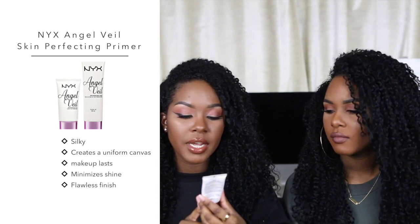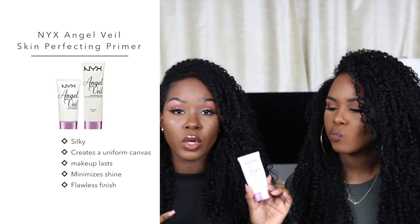Now we're gonna move on to makeup products. The first thing I'm going to mention is a primer, and it's really hard to find good primers at the drugstore. This is the NYX Angel Veil skin perfecting primer — it's oil-free, so it's really good for oily skin like mine. I keep hearing it's a dupe for the Hourglass Mineral Veil. It goes on really smooth and velvety. I highly recommend this — it's really good for pores and makes your makeup last longer.